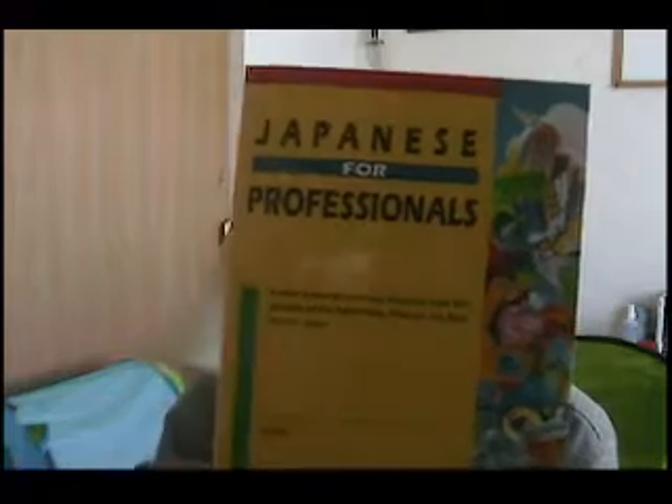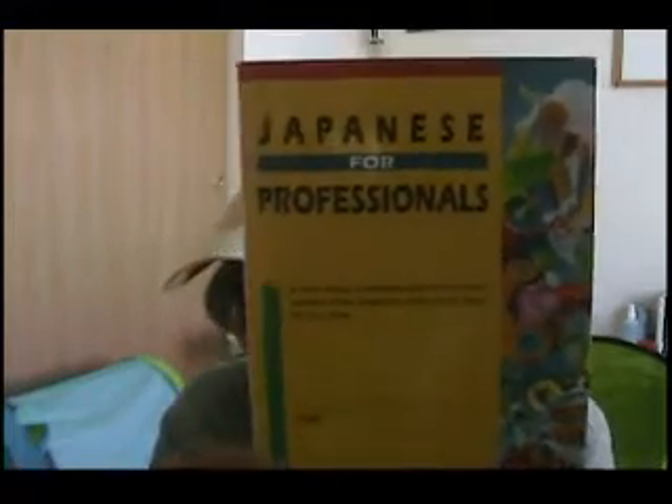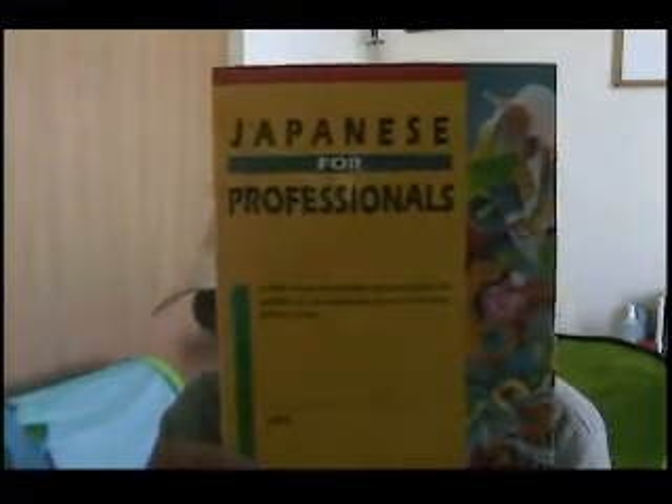And I have this English-Japanese dictionary. I've only used it a couple of times; I have some better dictionaries I recently purchased. This one is 'Japanese for Professionals' — a brand new book I just purchased. A lot of technical, job-related terms here. Very good.